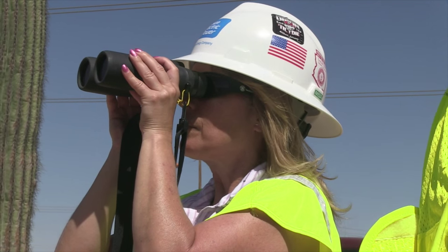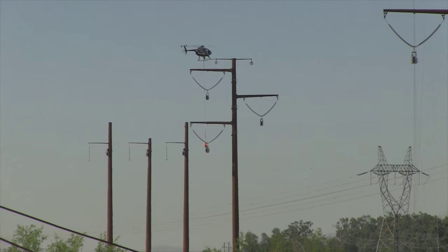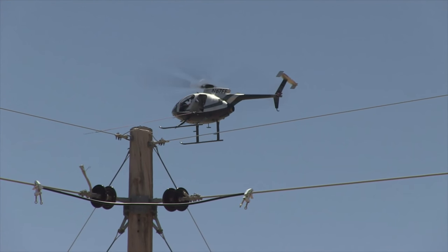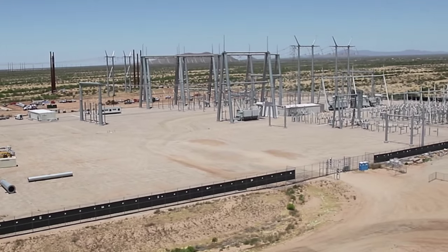The whole purpose of this project is to bring in power from various sources up in the Phoenix Basin area. This will improve our reliability for our customers.